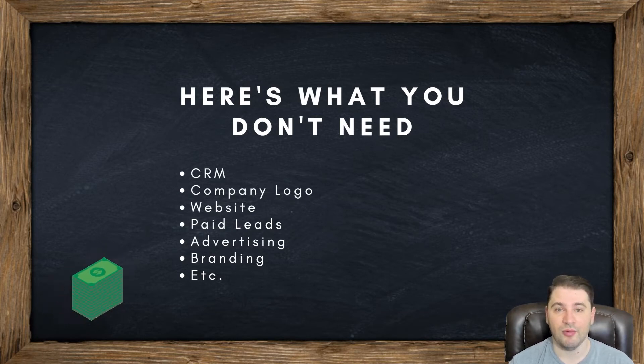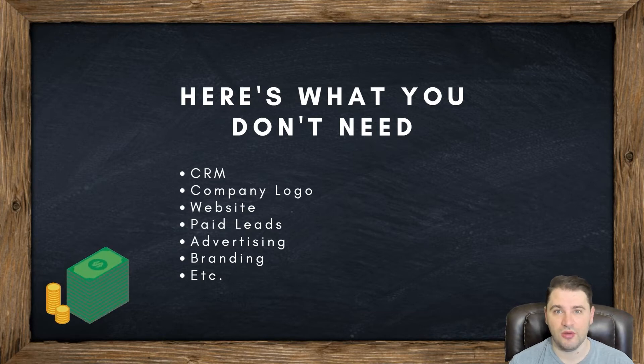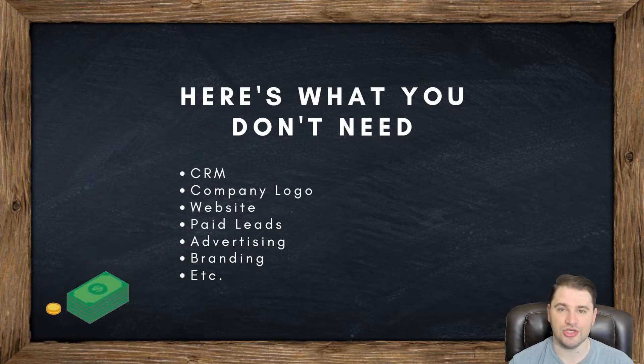A company logo is a complete waste of time. What are my colors? What does my logo look like? My website — total waste of time. You don't need any of these things because you shouldn't be trying to build a business or own a brokerage or anything like that. Respectfully, if you have no experience in an industry, you shouldn't build a business.